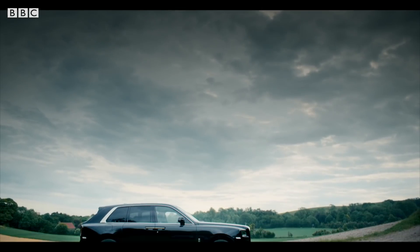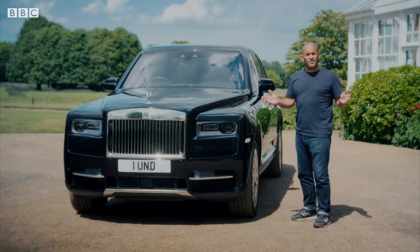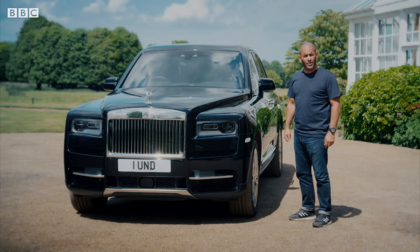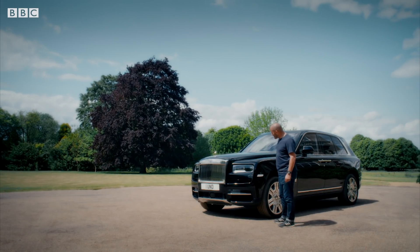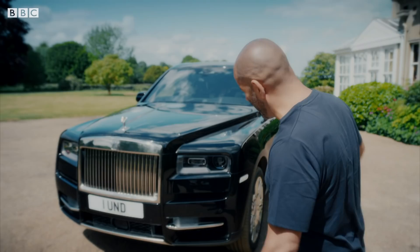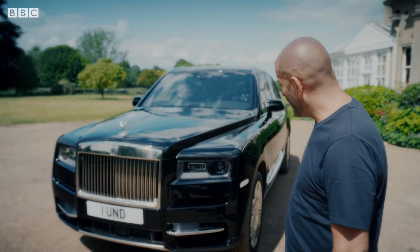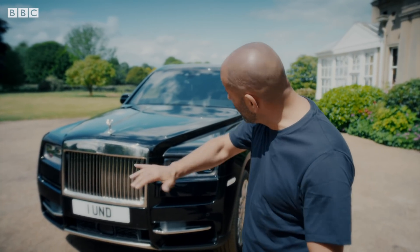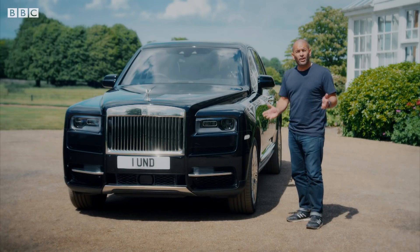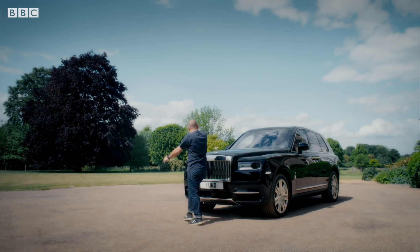However, it does have one teeny, tiny problem. It is, to use a technical automotive term, utterly hideous to look at. I mean, it's a little bit new London taxi there. It's a little bit Chinese knock-off. It's all bad. Look at the grille — all that money, that design team, that's the best they can come up with. It just looks like they've taken any old boxy SUV and just slapped a grille on it and a flying lady. I mean, she must be gutted. And I know looks are a subjective thing, but this is just wrong. In fact, I'm going to get inside, because it's safer on my eyes.